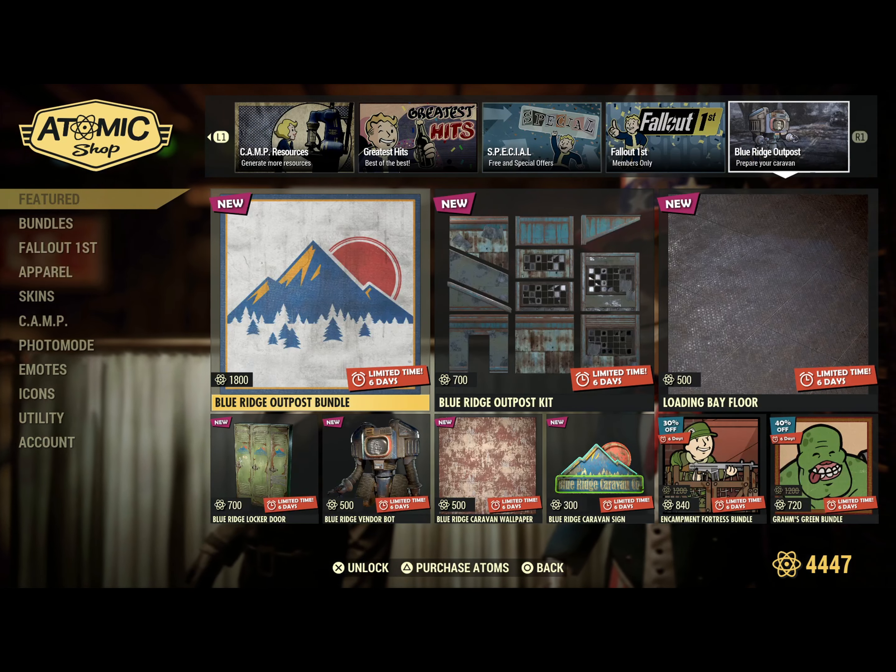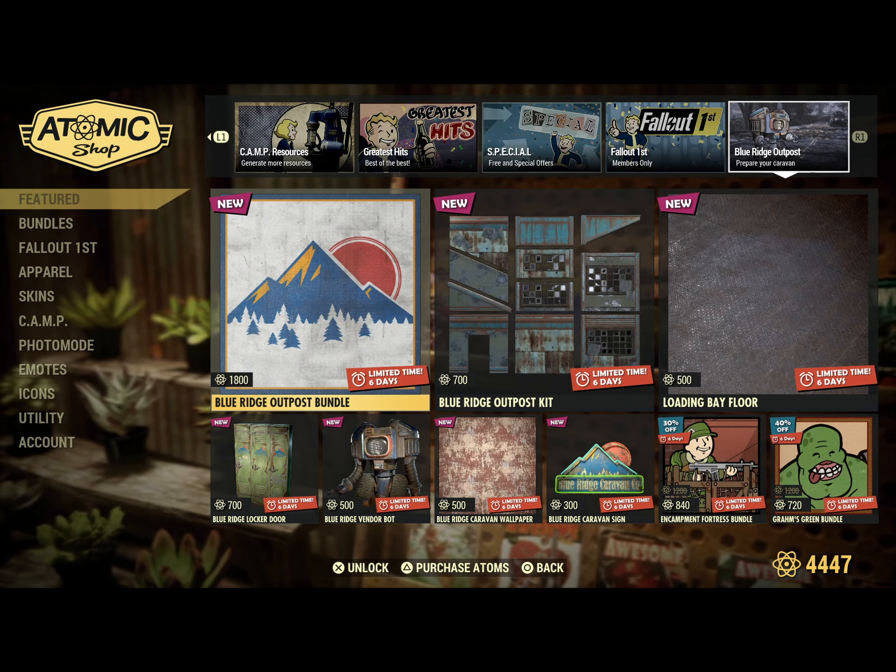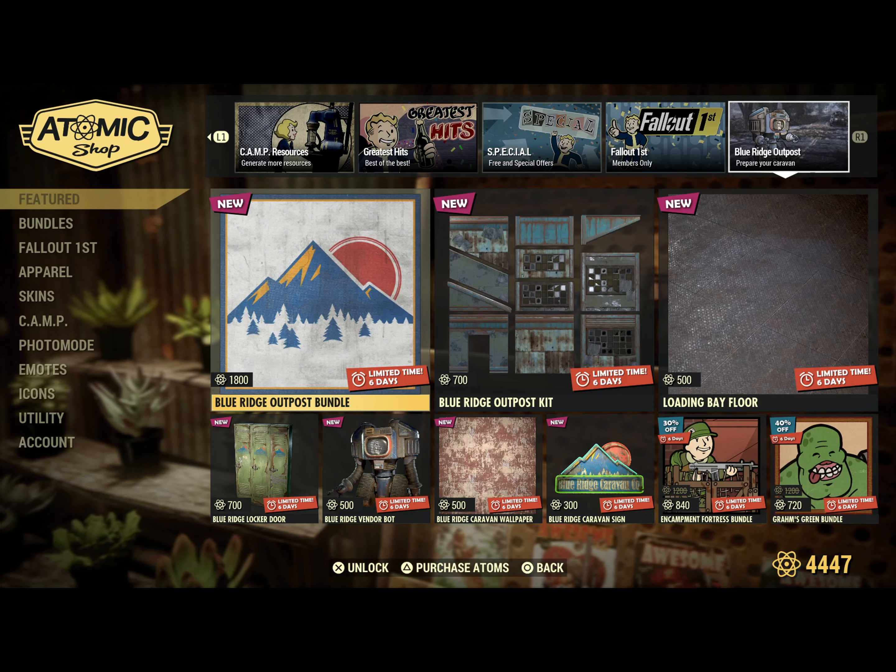Moving over to the Blue Ridge Outpost, this is the stuff that came out two weeks ago — these are your vaulting items. I did a video on this; I'll leave a link in the description.